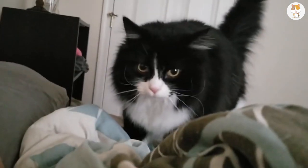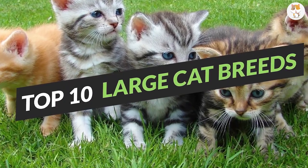Check out this perfect list of the top 10 large cat breeds.